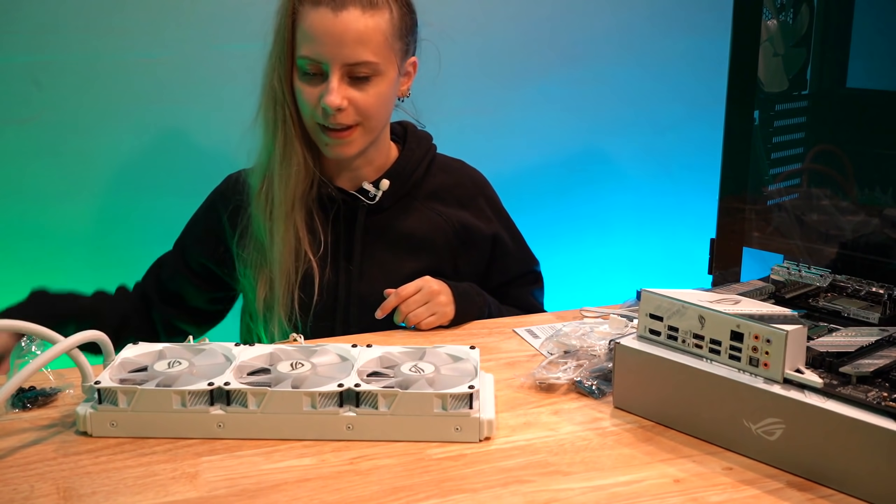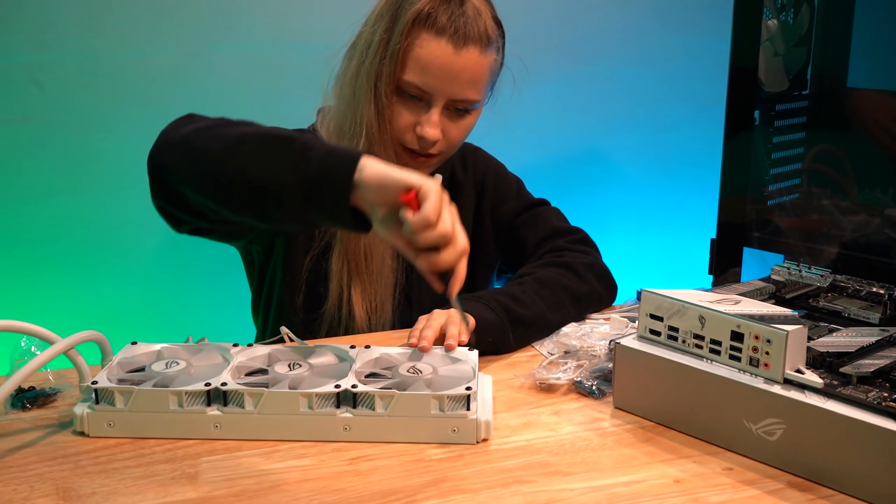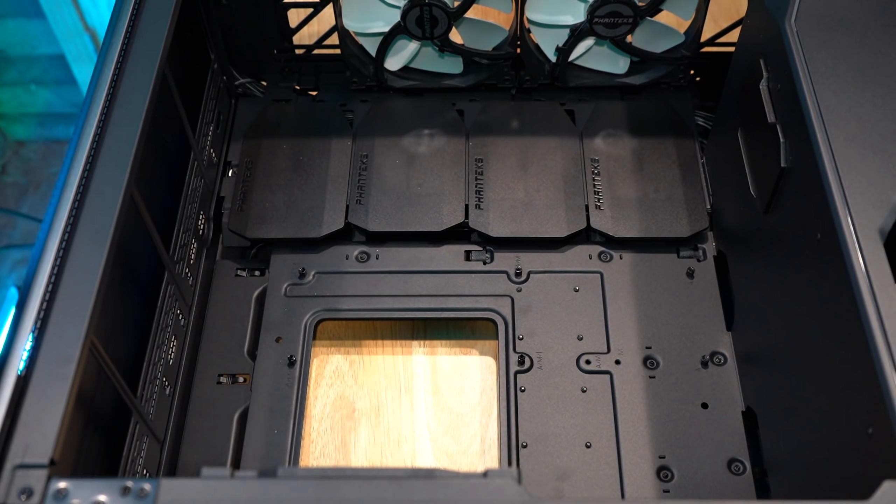My wrist is killing me but I think we're good. Let me just tighten these up a teensy bit more and we're good. My tripod isn't tall enough for this task. Let's go ahead and put in the motherboard.